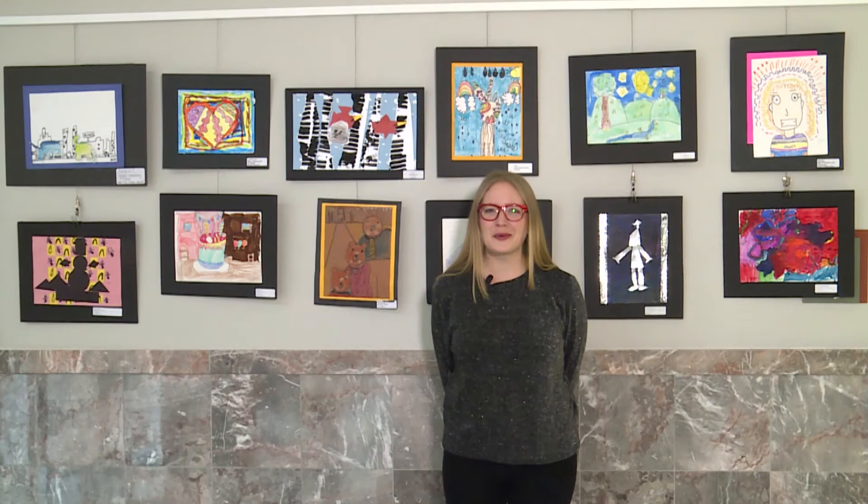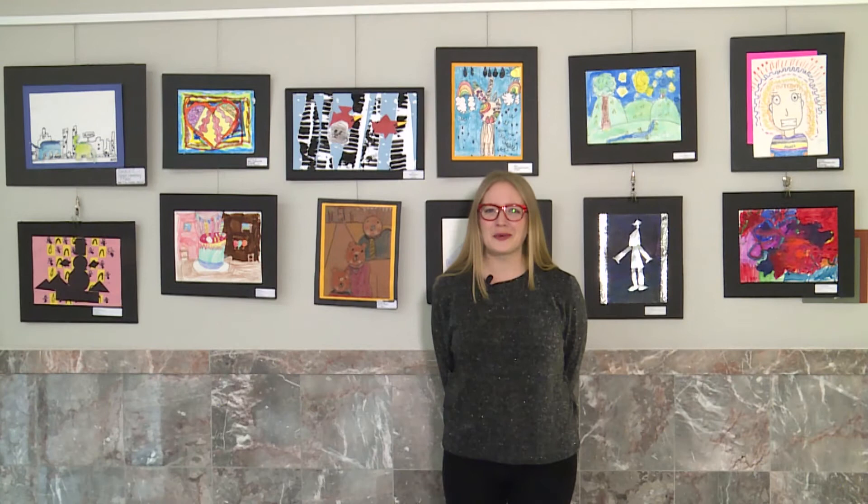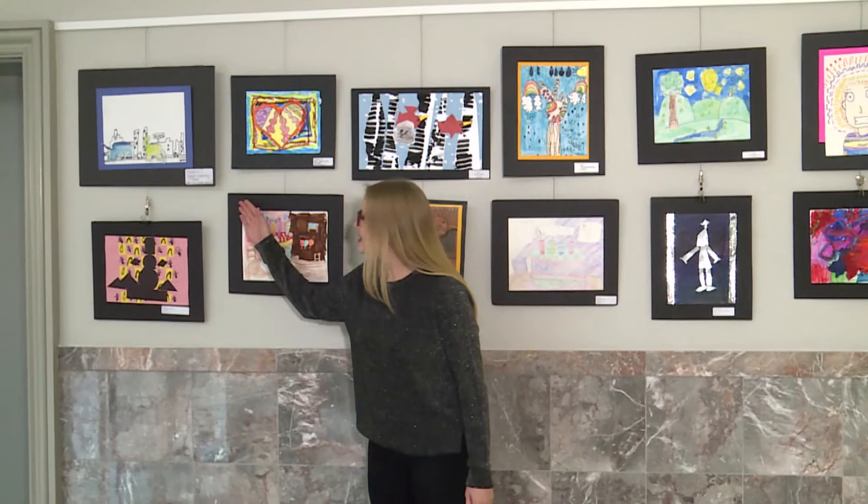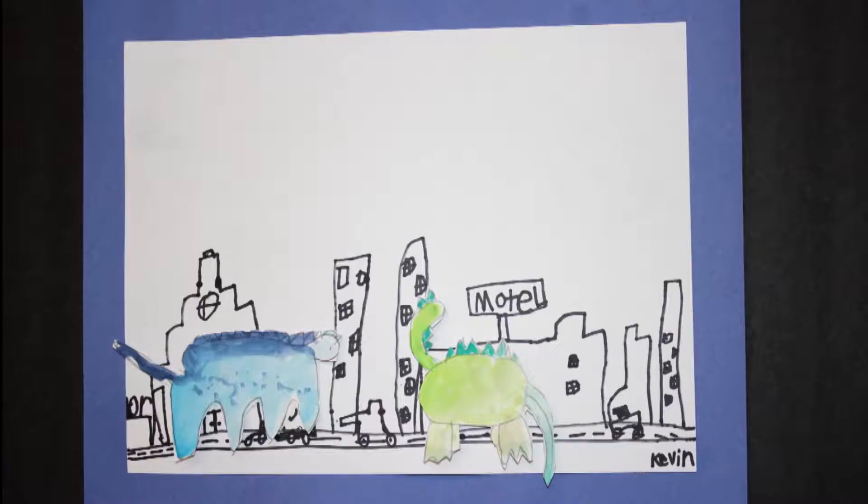Hi everyone, I'm Mrs. Hundley, I'm the art teacher at Northfield Elementary and I'm really excited to share some beautiful first grade artworks with you. We'll start here with Kevin C. from Hobgood. He has designed a really cool cityscape with some 3D dinosaurs on the front.